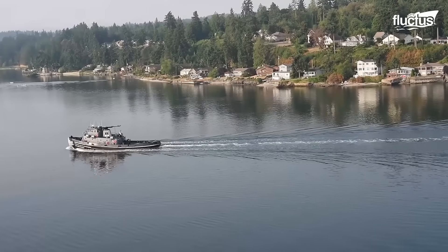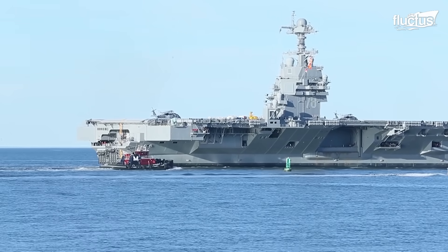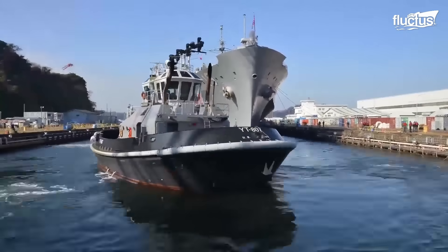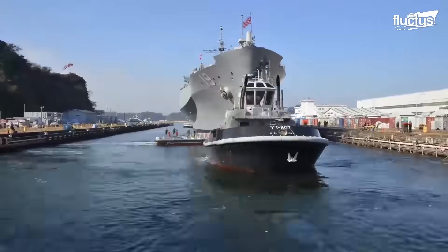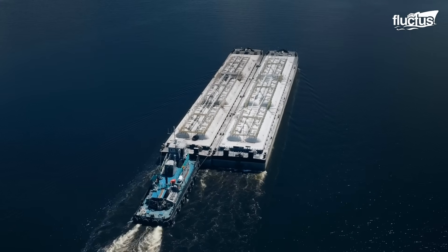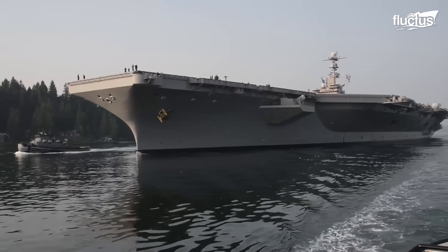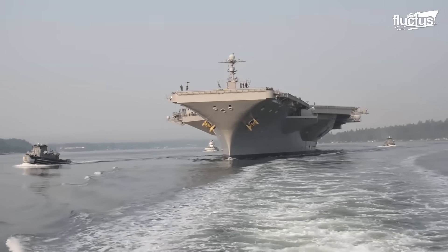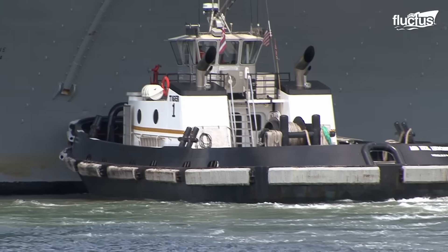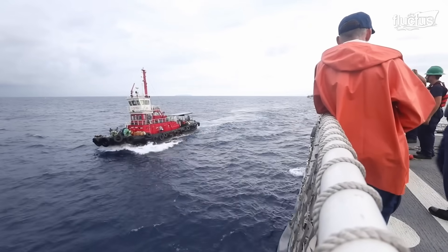Tugboats, often overlooked but indispensable, are pivotal in maritime operations. Their advanced design and unwavering importance underscore their vital role. They enable the safe and efficient movement of vessels ranging from small barges to the largest container ships and military carriers. Their expertise is indispensable in navigating complex challenges such as tight channels, congested ports, and adverse weather conditions.